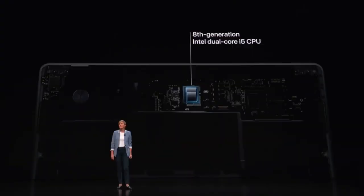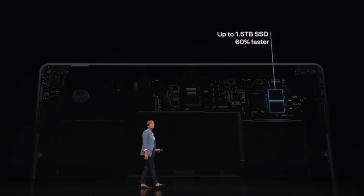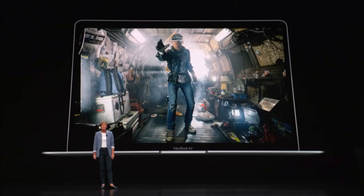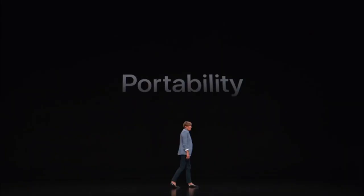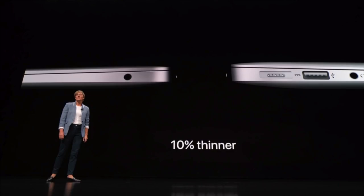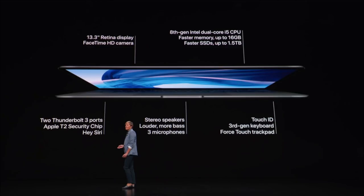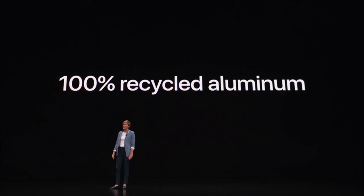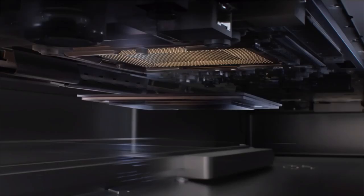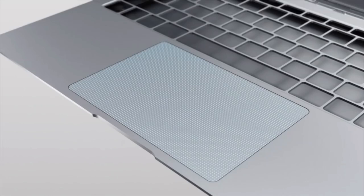It has an Intel i5 8th generation processor and a UHD 617 graphics processor. It also has 8GB RAM as the standard capacity — starting from 4GB basic RAM — and we can upgrade it up to 16GB. The storage capacity starts at 128GB and can be upgraded up to 512GB or 2TB.